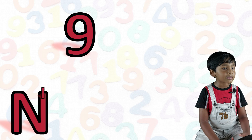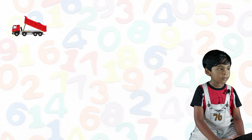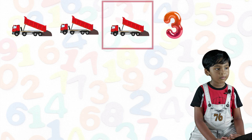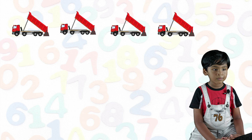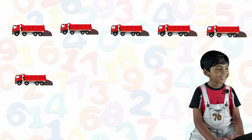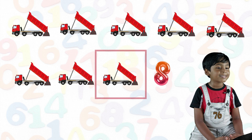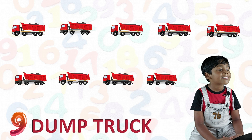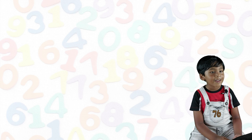Nine. N-I-N-E. 9. One dump truck, two dump truck, three dump truck, four dump truck, five dump truck, six dump truck, seven dump truck, eight dump truck, nine dump truck.